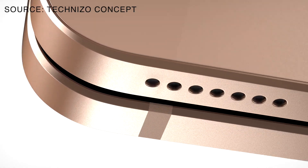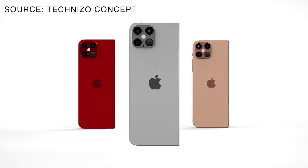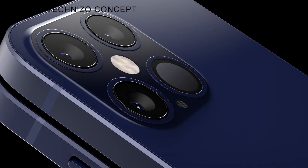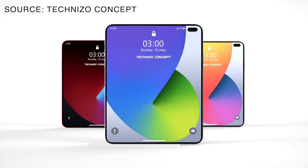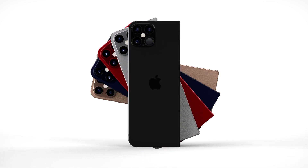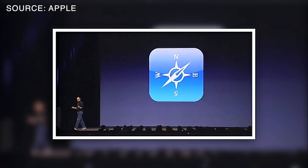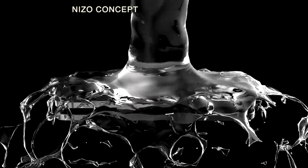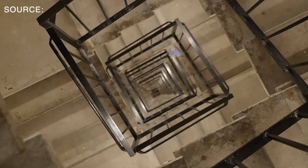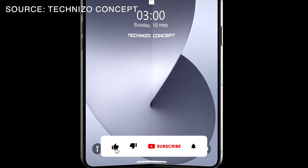Some experts are saying that the folding iPhone is expected to be a game changer in the smartphone market. If and when Apple does release a folding iPhone, it will offer users a bigger screen without compromising portability. The device will revolutionize the whole industry, like the original iPhone did back in 2007. Of course, there are still many unknowns about the folding iPhone — will it be as durable as a traditional iPhone, how much will it cost, and most importantly, when exactly Apple will decide to release it.